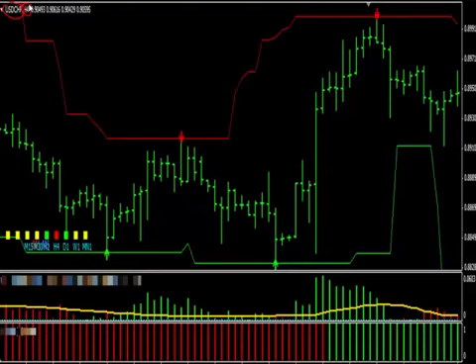And you don't have to worry — these indicators do not repaint. You'll be able to easily see on your screen where to enter, where to exit, and stop loss and take profit so you never have any hard decisions to make. Just follow the indicators and make money.